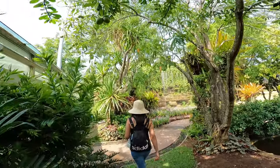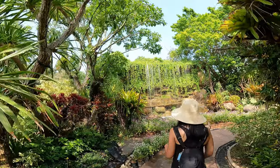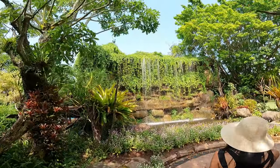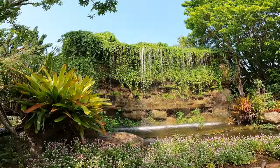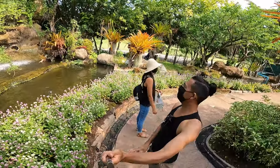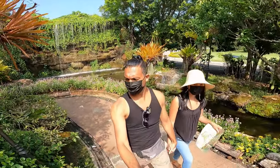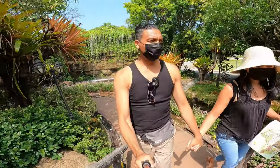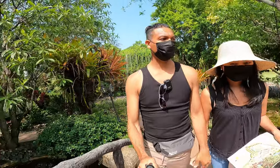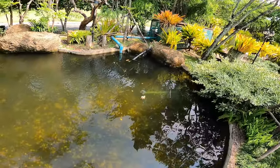There is another water feature here, like a waterfall. Look at this one — they have a pond with fish in here as well. There are some fish over there.